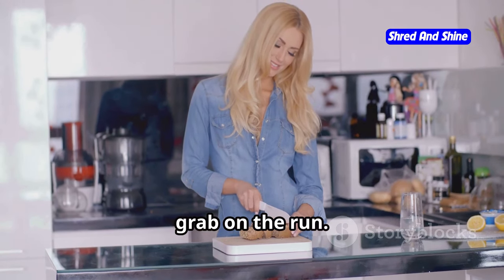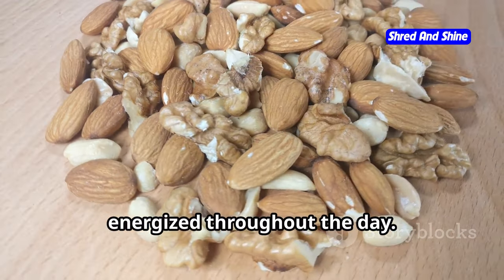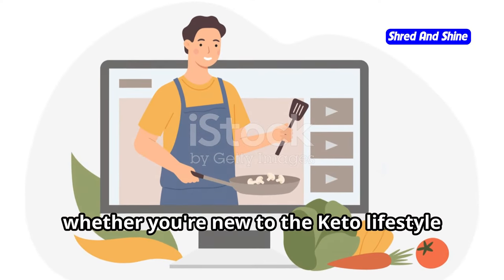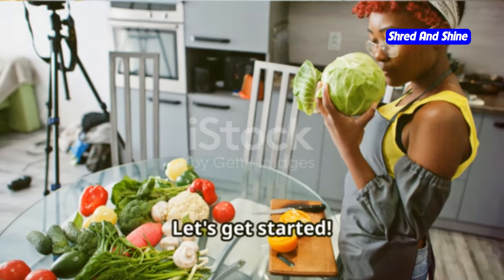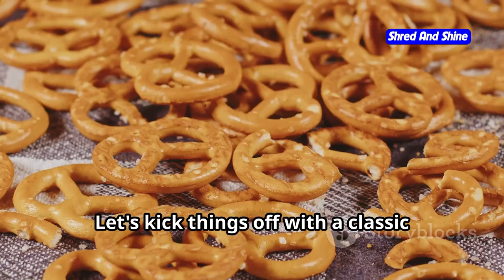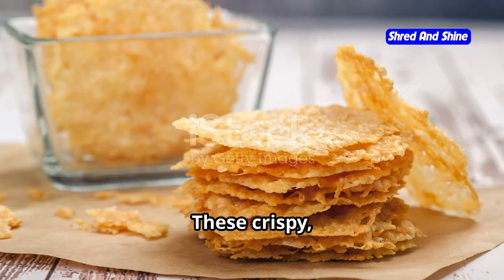These keto-friendly bites are not only delicious but also super easy to make or grab on the run. Plus they're packed with healthy fats, protein, and fiber to keep you feeling full and energized throughout the day. So whether you're new to the keto lifestyle or just looking for some fresh snack ideas, I've got you covered. Let's get started — let's kick things off with a classic: keto cheese crisps.